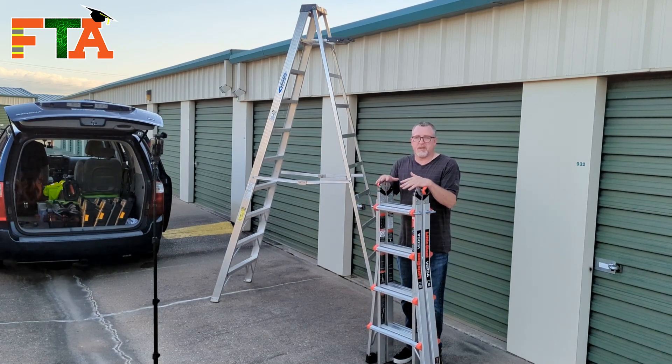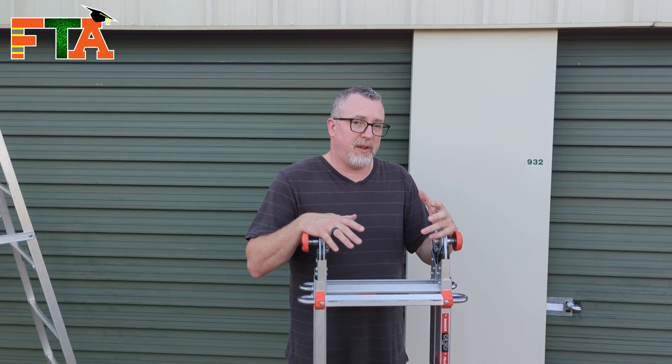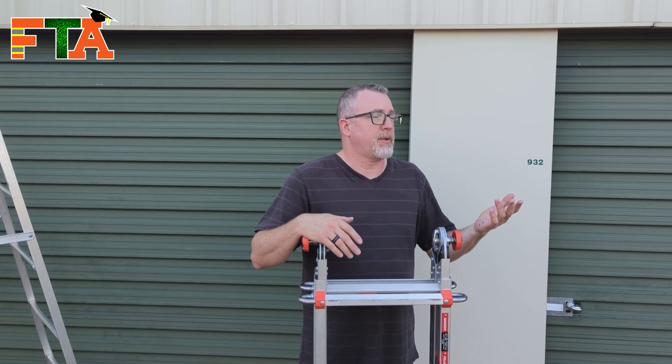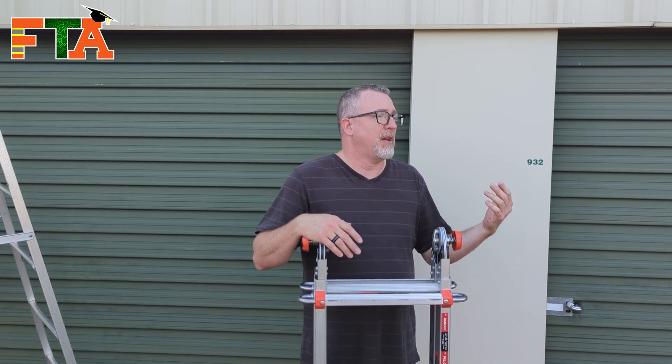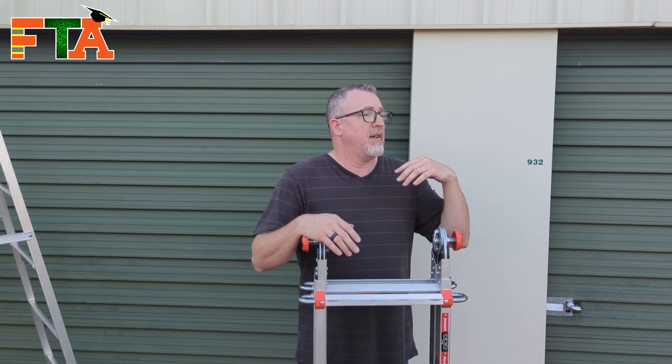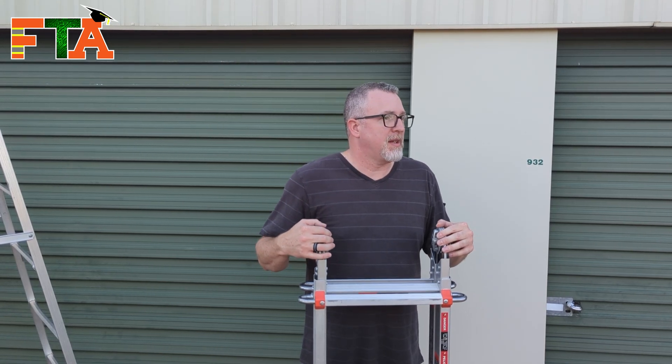I'm six feet tall, so you can see this is about four and a half feet tall when folded. These will fit into almost any SUV and, of course, any minivan. A lot of us doing this third-party contract work are working out of minivans, SUVs, and even small cars. A lot of times we'll have fold-down seats where you can put this in the back of the trunk.